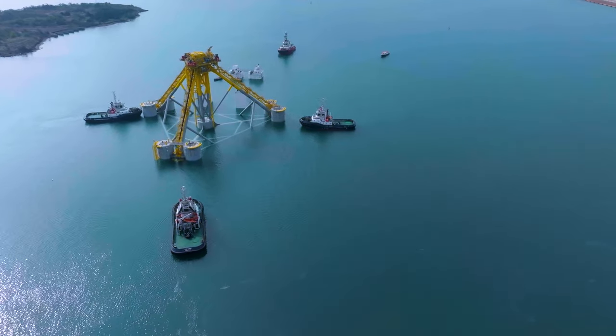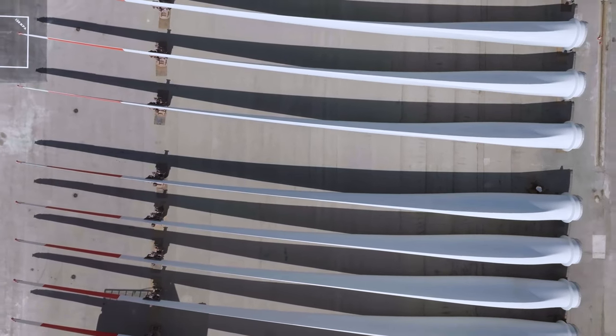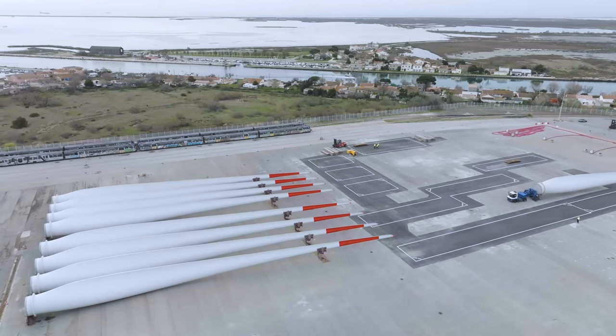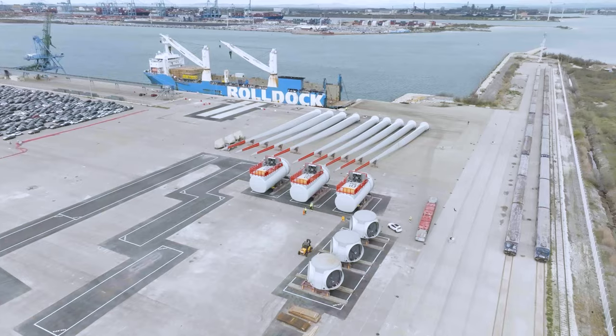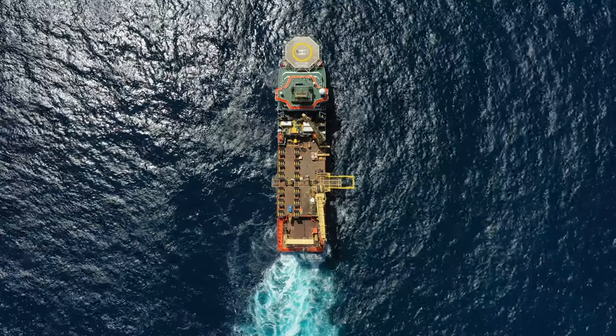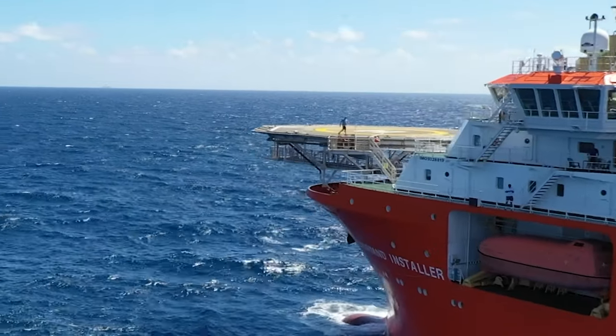A special thanks to the GPMN for their crucial coordination of marine movements within the harbor. The next stages involve integrating the Siemens Gamesa turbines, after which our construction vessel, the Norman Installer, will play a central role in completing the offshore installation campaign.